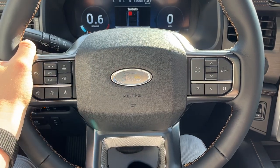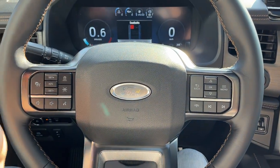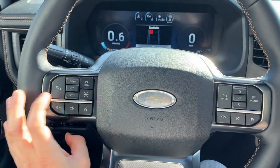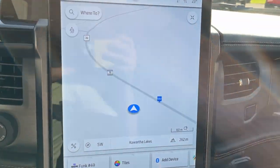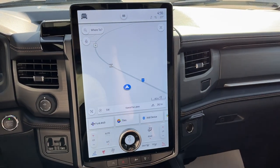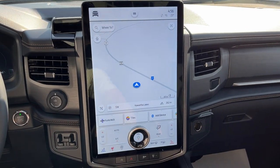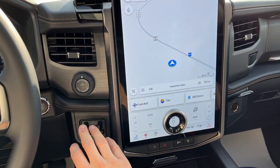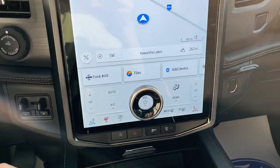You do have Ford CoPilot 360 Active 2.0 on this vehicle with BlueCruise capability — you can see the BlueCruise cameras there. You have adaptive cruise control, your lane-keeping system, and your built-in navigation. This one does have the 15.5-inch center display. If you pop it into reverse, there's your 360-degree camera view, and you get your Pro Trailer Backup Assistant brake controller with that heavy-duty trailer tow package.